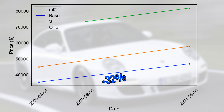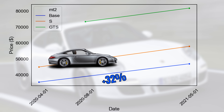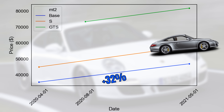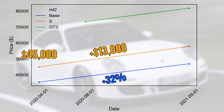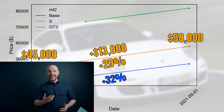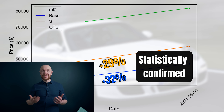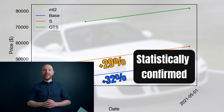We continue now with the S model. We can see that the price increase is almost the same as in the base market. Prices increased by $13,000, from $45,000 to $58,000. This equals an increase of 29%, and both the increases in the S and the base market are statistically confirmed — meaning it is unlikely that they are the result of chance.